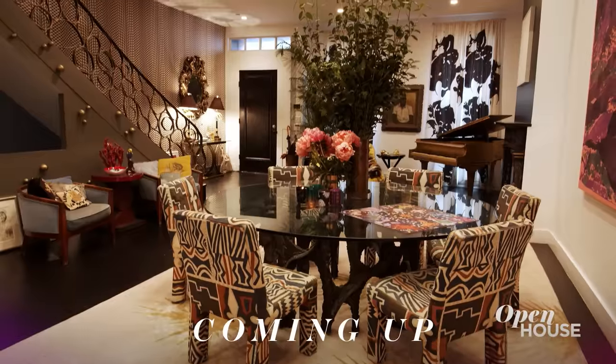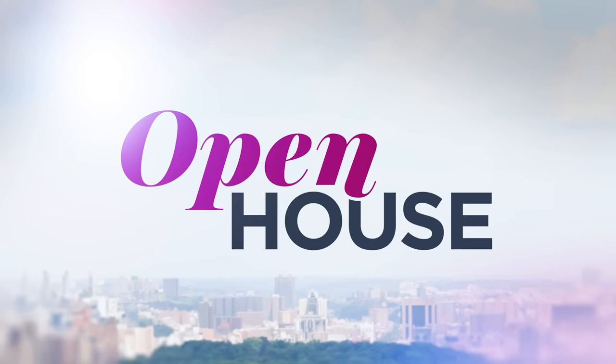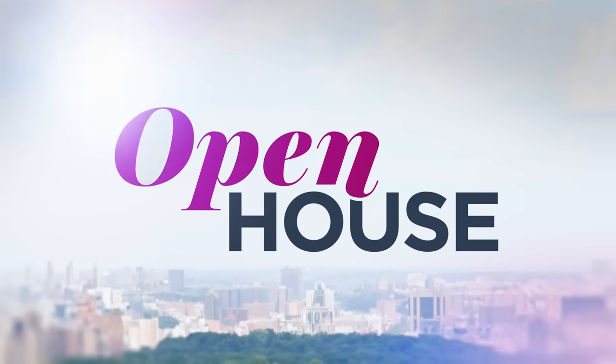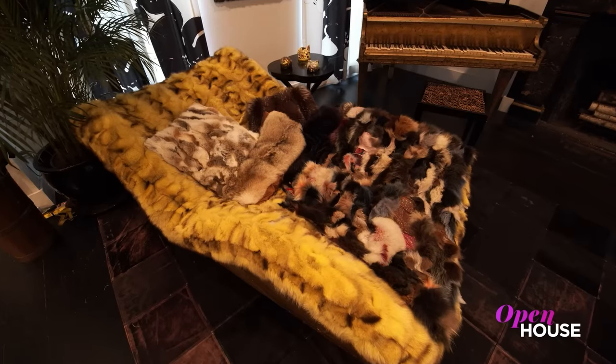Coming up just after the break, the ever fashionable Cynthia Rowley shows us around her West Village home. Welcome back everyone. Now we join fashion designer Cynthia Rowley at her impressive and eclectic West Village home. What really makes it an urban oasis is the backyard — and may we recommend bringing a towel.